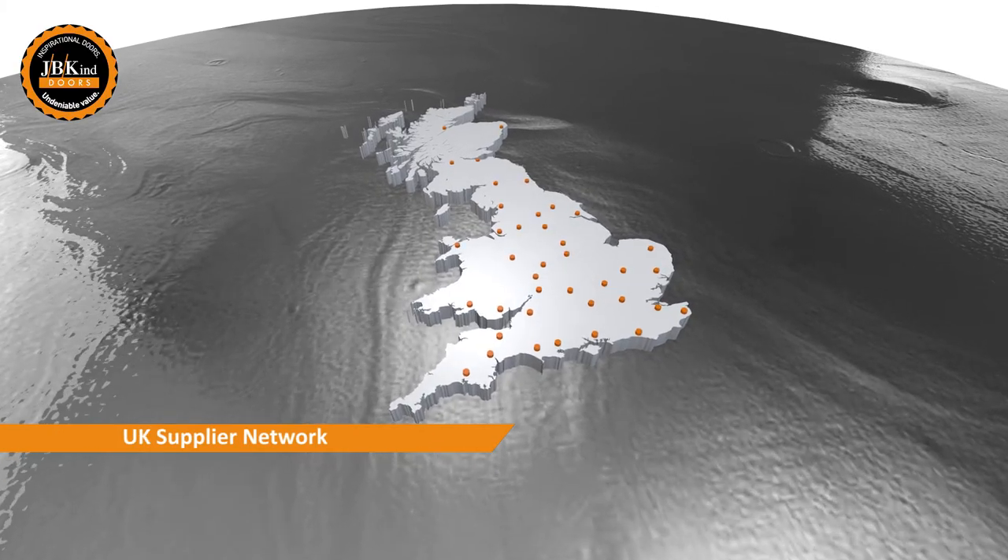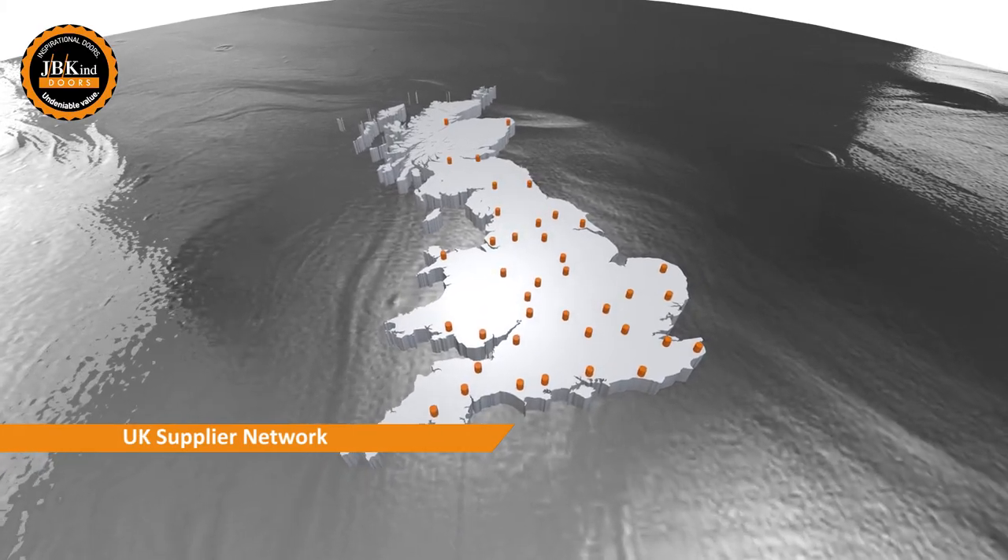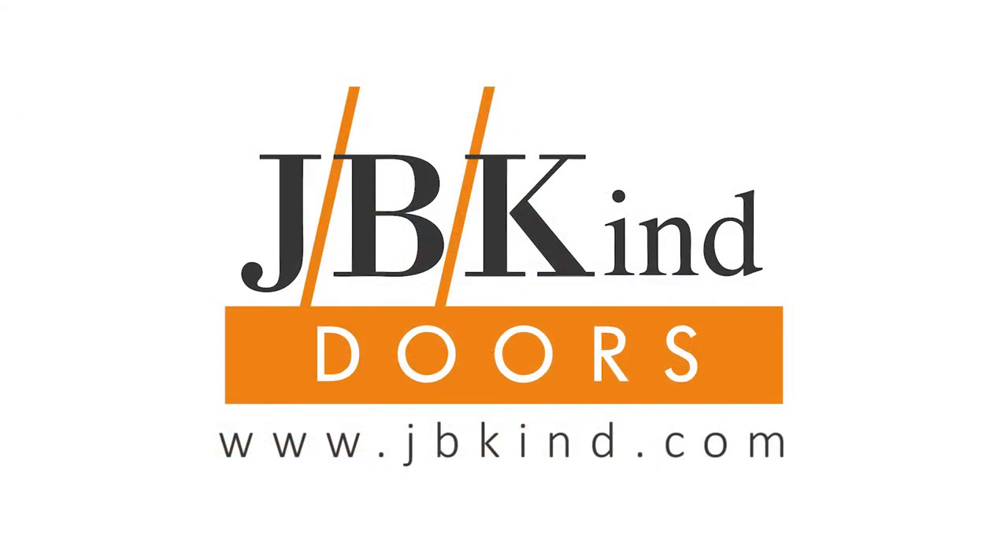For more information on the Mistral door designs, as well as details of our network of suppliers, visit jbkind.com.